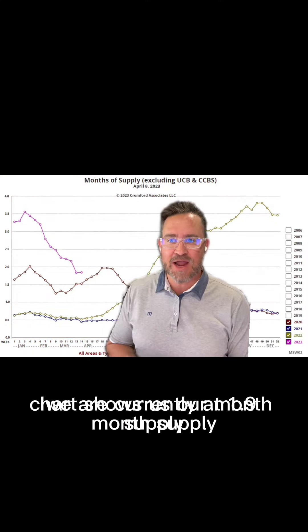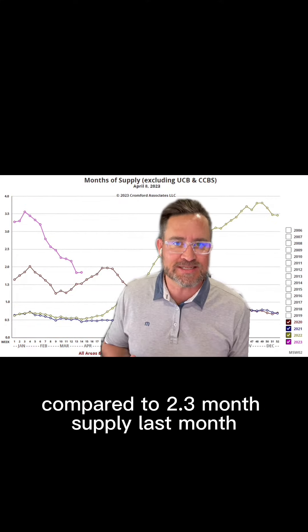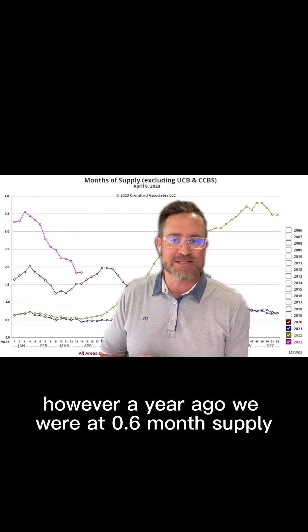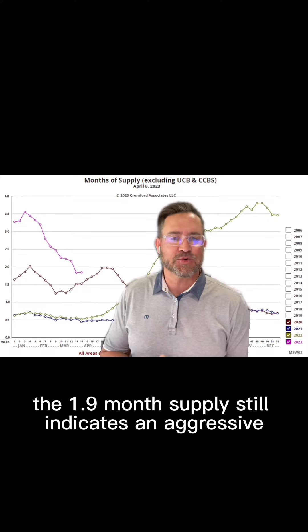This chart shows us our month's supply. We're currently at 1.9-month supply compared to 2.3-month supply last month. However, a year ago we were at 0.6-month supply. The 1.9-month supply still indicates an aggressive seller's market.